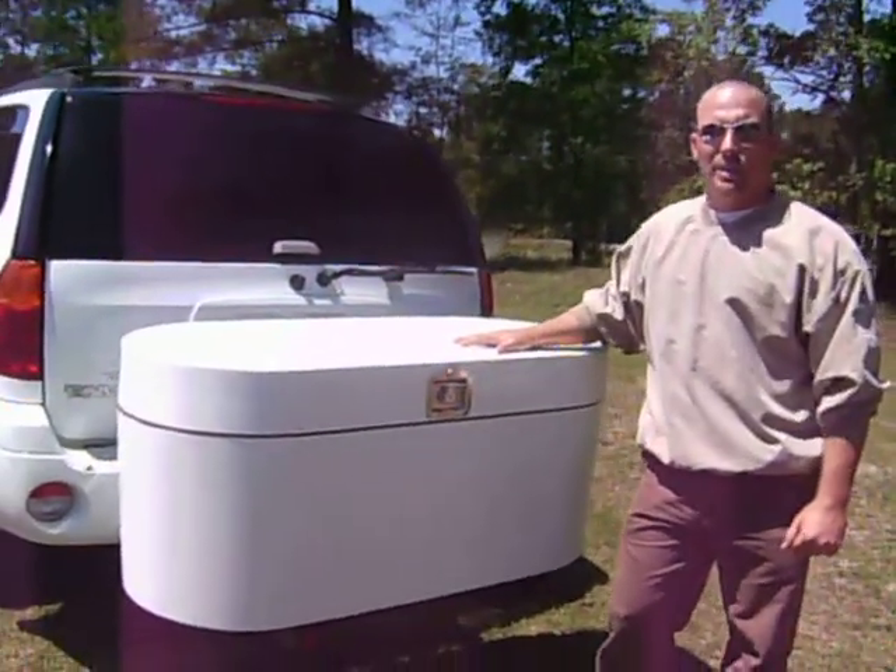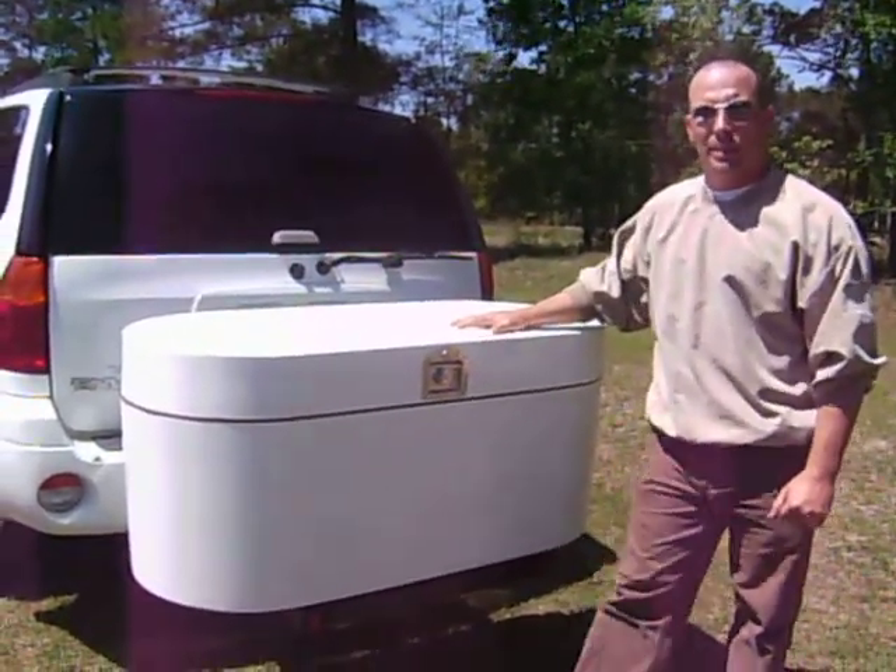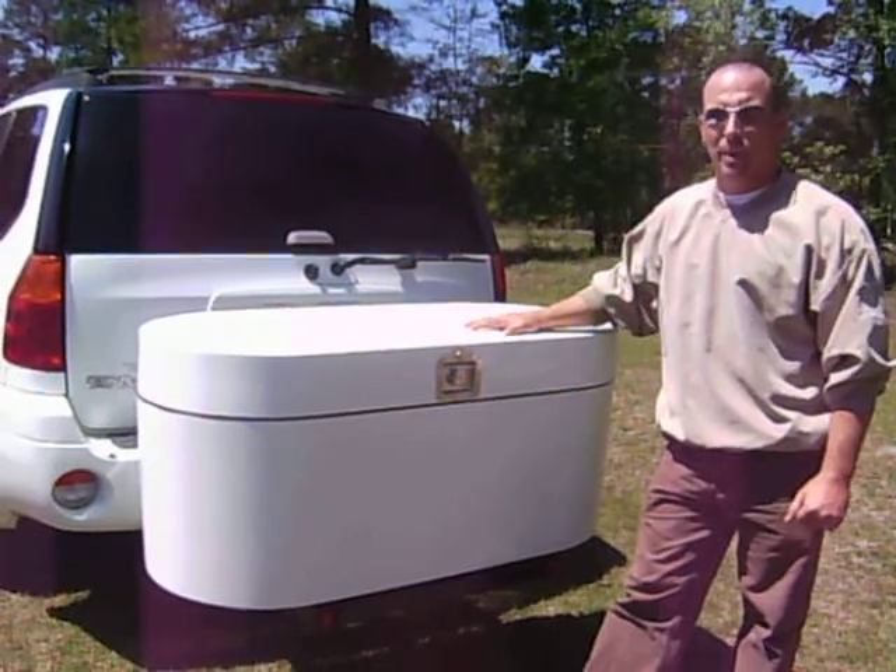Hi folks. I'd like to take a moment of your time and talk to you about a breakthrough in cargo carrying technology. It's called a bumper sticker.